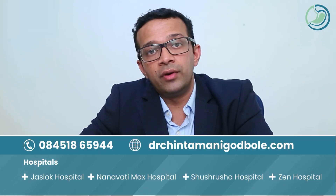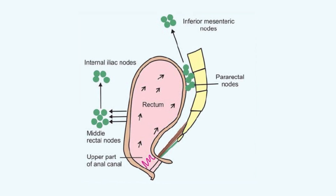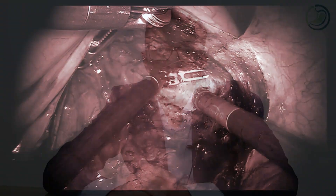Especially in men, the pelvic cavity is very narrow and has extremely limited space. Therefore, while performing surgery for rectal cancer, it is very important to remove the rectum entirely with the lymph nodes which surround it, and at the same time not cause any damage to the surrounding structures. This is where robotic surgery is of extreme advantage. Robotic surgery offers excellent views in the depth of the pelvis and enables the surgeon to perform extremely accurate fine motor movements, which can achieve the accurate separation of the rectum from the surrounding structures.